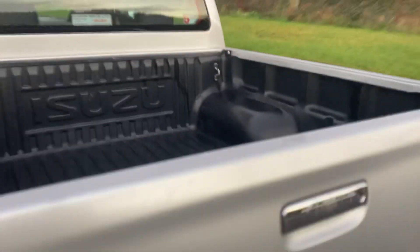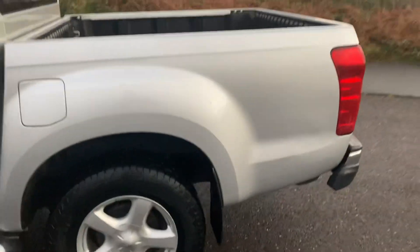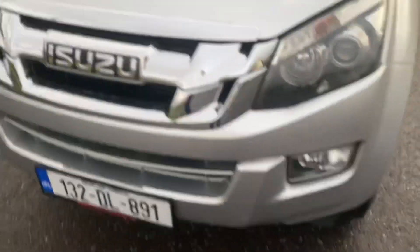Just doing a full walk-around so you can see it — no dents, no marks, no scratches. Now showing you the inside: three safety belts in the back, so three seats.